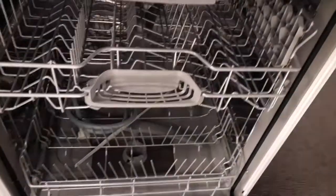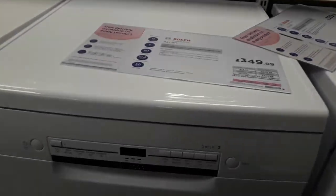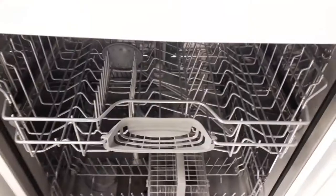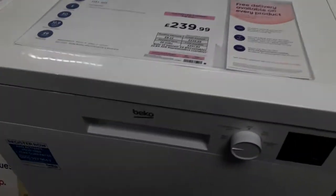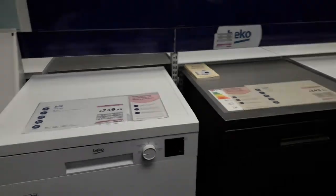Another Bosch Series 2 Shine Dishwasher, there's another Bosch Teosan's dishwasher. Bosch dishwasher. Beko dishwasher. And I'm going to go through the integrated washers now.